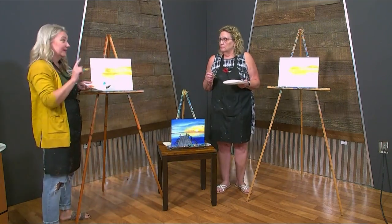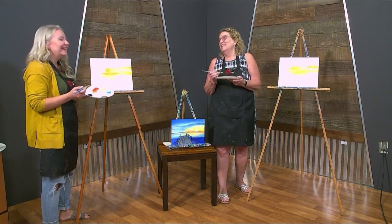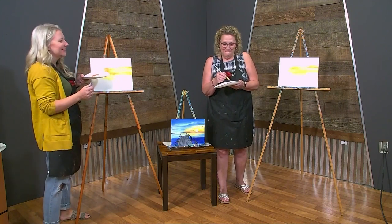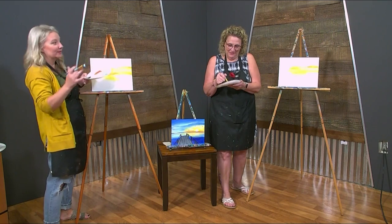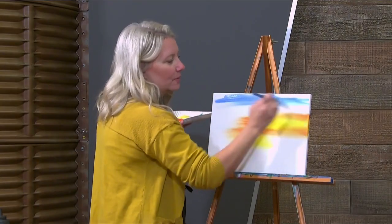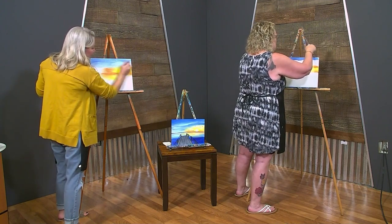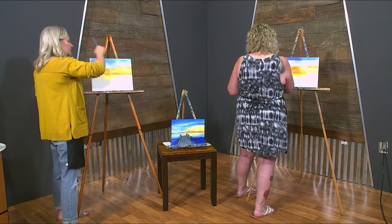We're going to take white and mix it with blue. We're going to start up here with light blue — a white and blue mix. When we bring it into our yellow and into our orange, we're going to go soft — super soft. Loosen up on your brush a little bit. You don't want to go real heavy on it. Perfect.